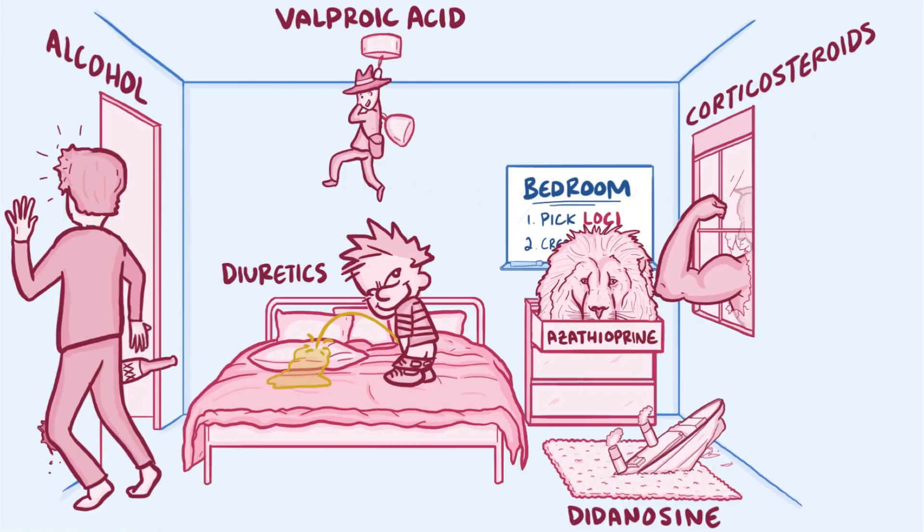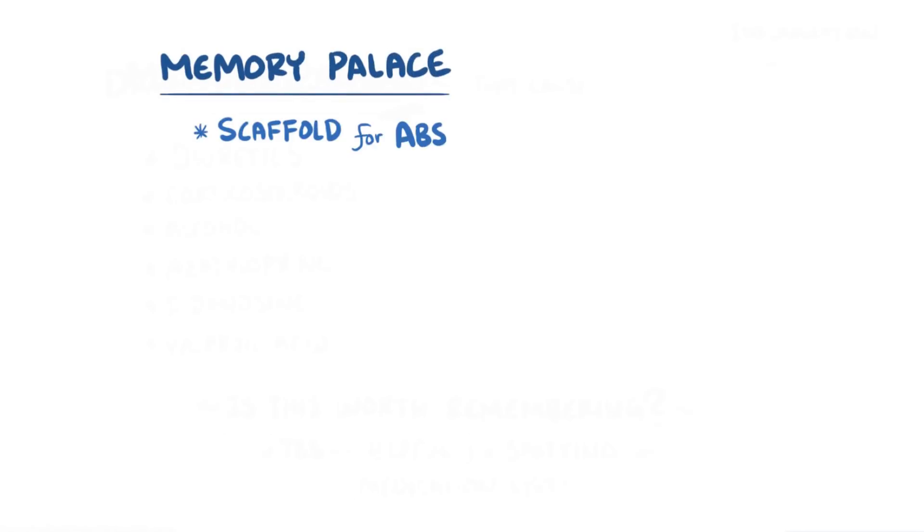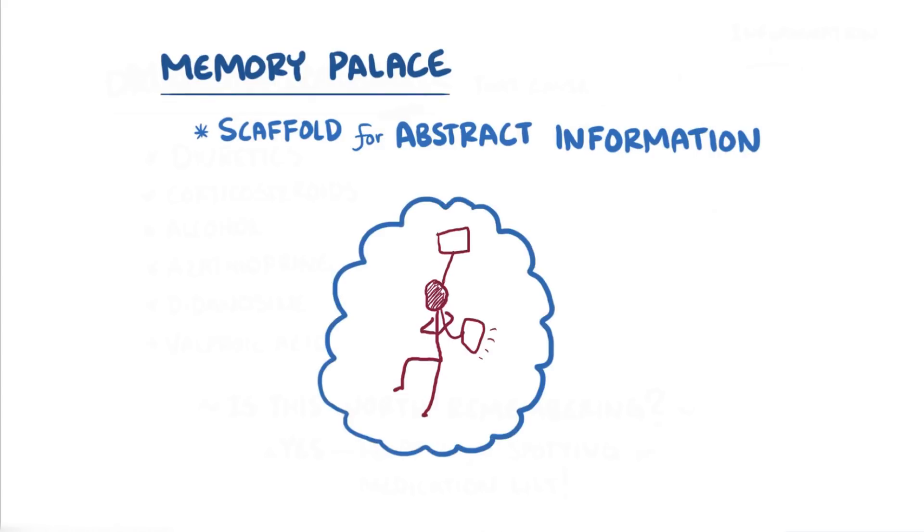The more unique and descriptive the image, the better it will stick, because our minds love to hang on to interesting visual images in familiar settings. The memory palace provides a scaffold for abstract information, and over time it can help your brain organize and connect concepts. And don't worry if you're not good at drawing, because you actually don't have to draw anything out — you can simply just imagine it, and it works just as well.